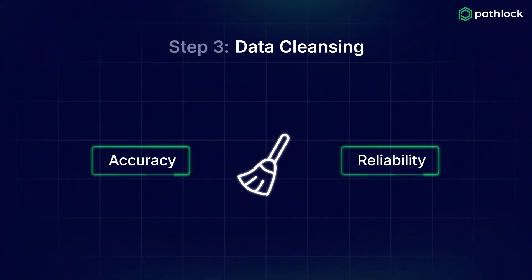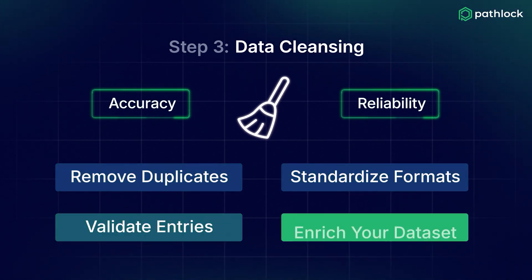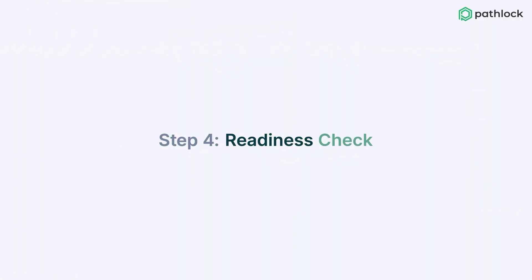Step three: data cleansing. Cleaning your data ensures accuracy and reliability. This process removes duplicates, standardizes formats, validates entries, and enriches your data set to prepare it for the S/4HANA environment.